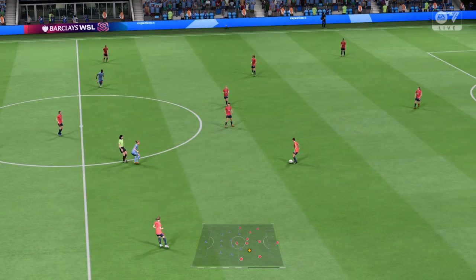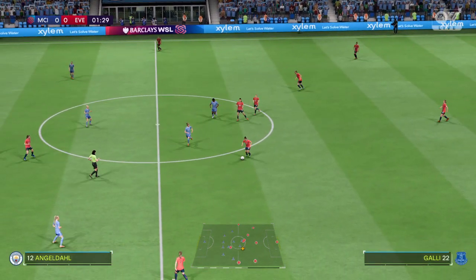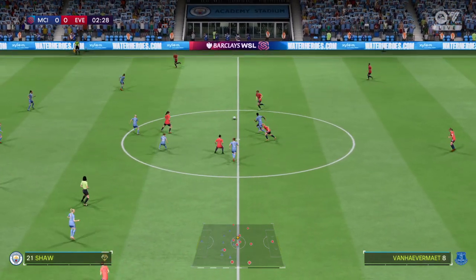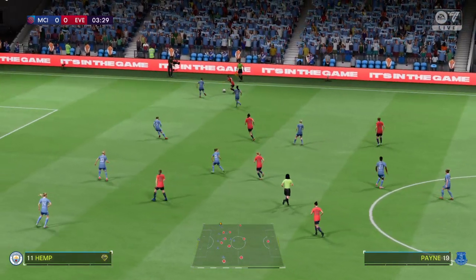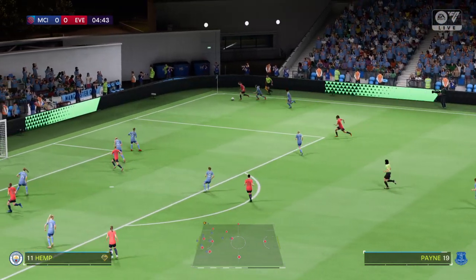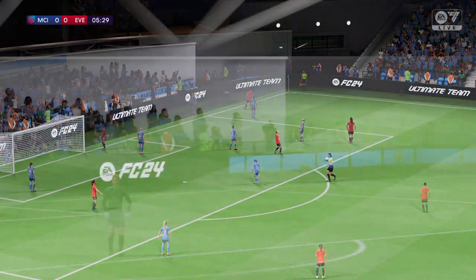Off we go. The match is underway. Justine Van Havermatt — and this is a positive-looking move. Over the byline, corner kick to come.